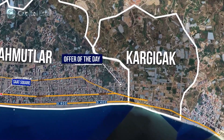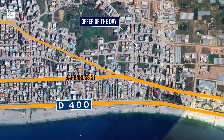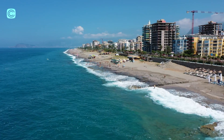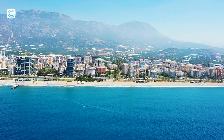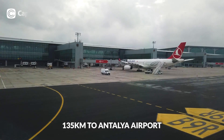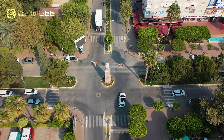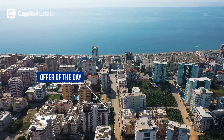Mahmutlar is a charming neighborhood located approximately 10 kilometers east of Alanya along Turkey's southern coast. It boasts stunning beaches stretching for kilometers, nestled between the Taurus Mountains and the Mediterranean Sea. With proximity to Alanya Gazipaşa Airport — about 30 kilometers — and Antalya Airport about 135 kilometers, Mahmutlar offers easy access for residents and visitors.